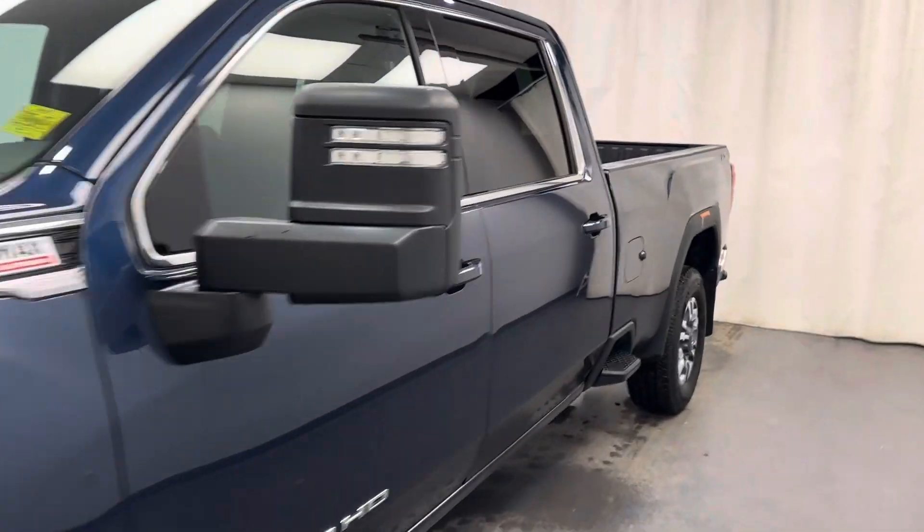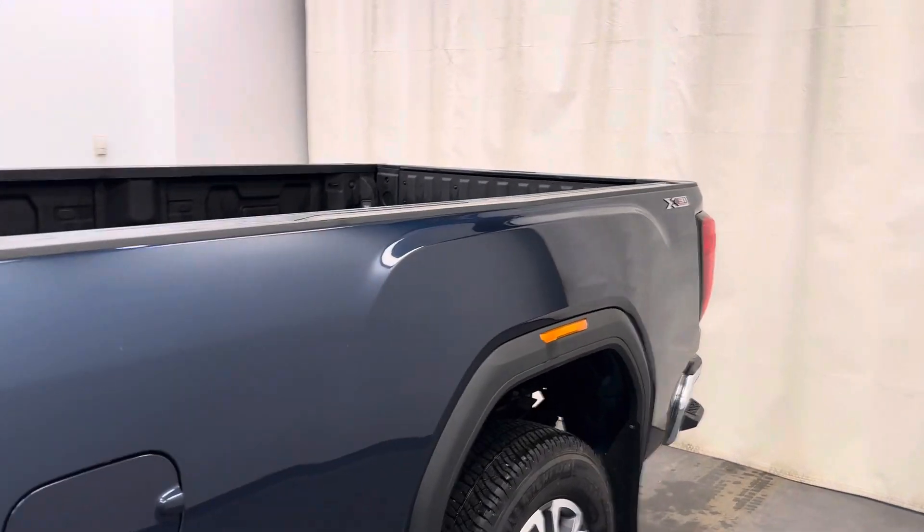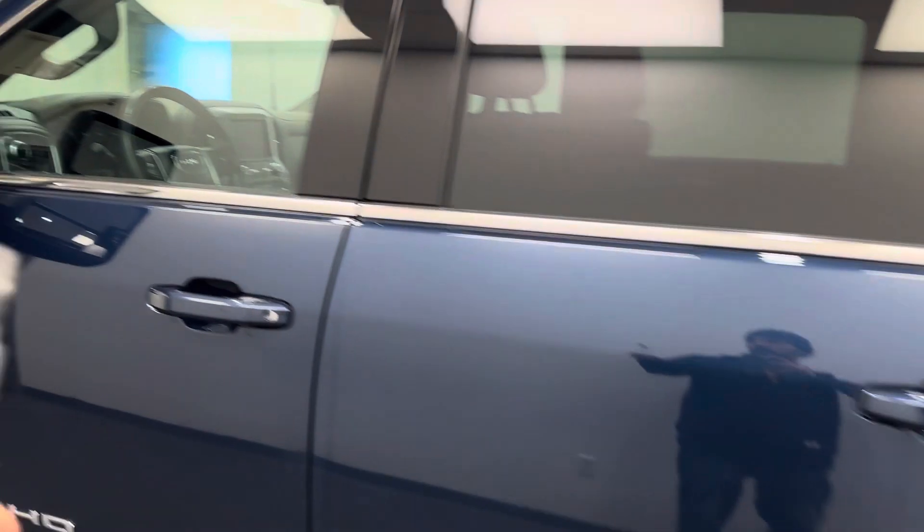This is stock number 234978. It's a 2022 GMC Sierra 3500, crew cab long box, SLE in blue.